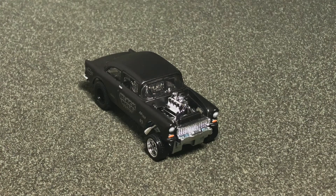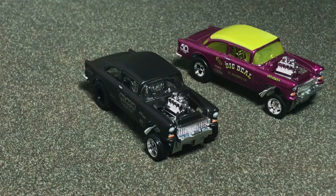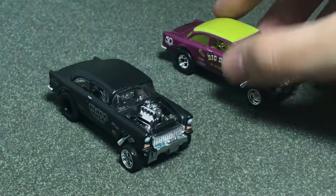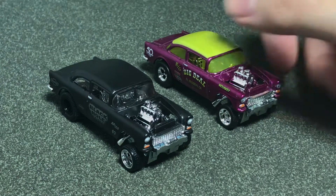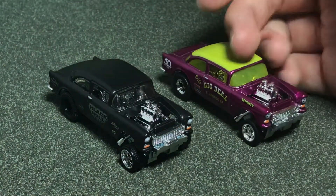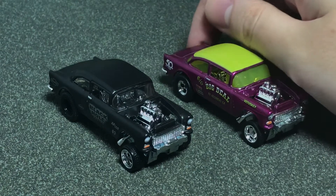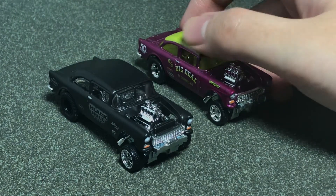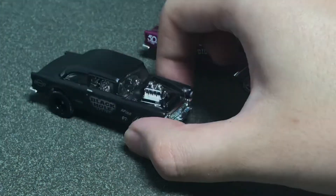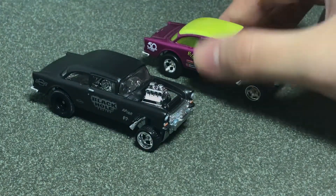I do already have a Bel Air Gasser — this is actually my only other Gasser anyway — and this is the one from the 2018 '50s Favorites. I think this one just looks better in general. It's actually purple at the top instead of lime green. I don't quite get the lime green, but yeah, it's just more colorful, I think — works a little better for me.